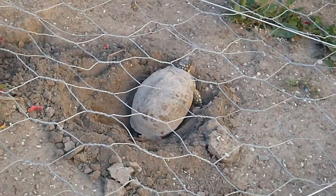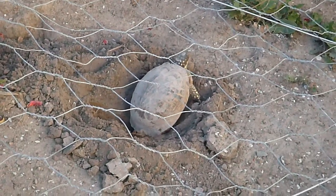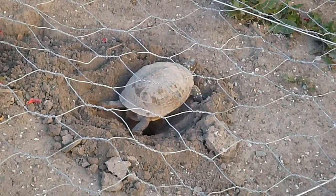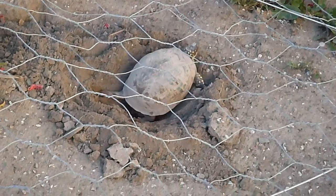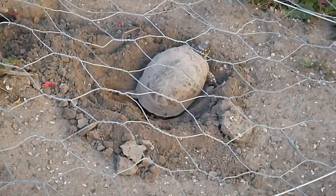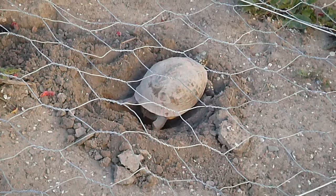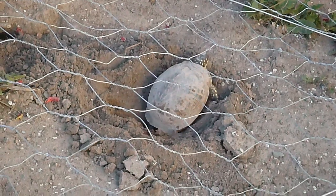I don't want to break them. I just want to take them inside and protect them from the poor environmental conditions out here. They might bake to death if I left them in the soil out here in this enclosure.